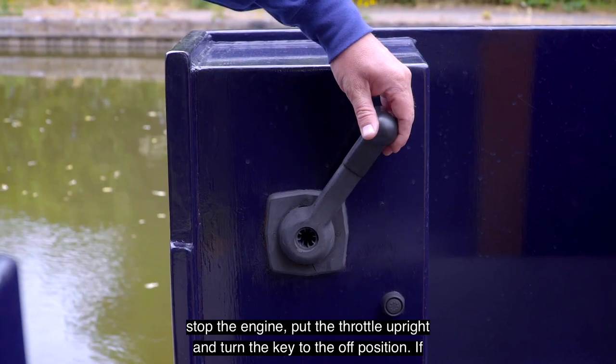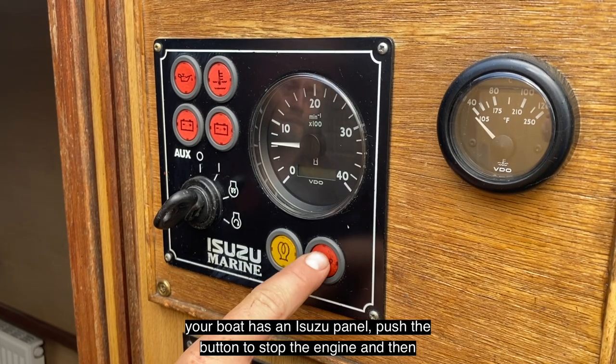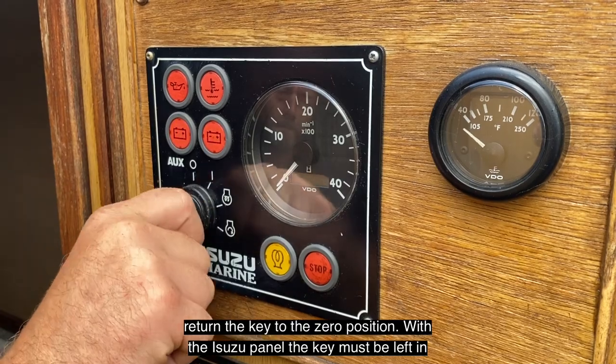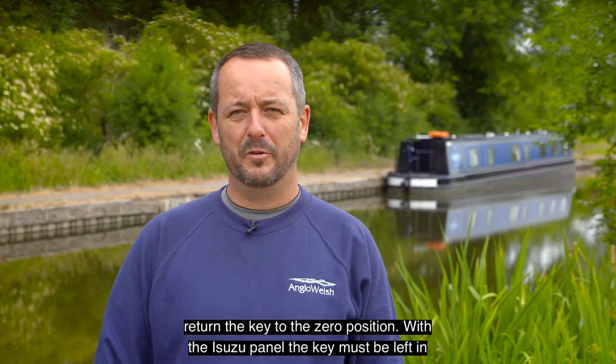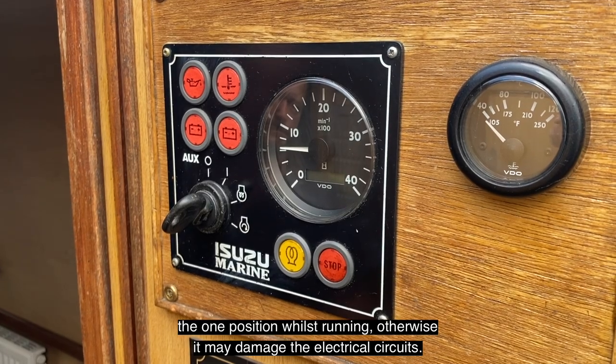To stop the engine, put the throttle upright and turn the key to the off position. If your boat has an Isuzu panel, push a button to stop the engine and then return the key to the zero position. With the Isuzu panel the key must be left in the one position whilst running, otherwise it may damage the electrical circuits.